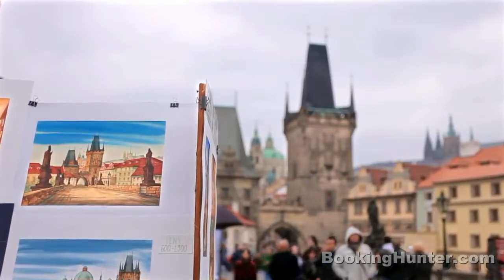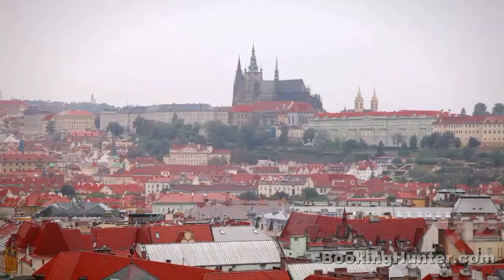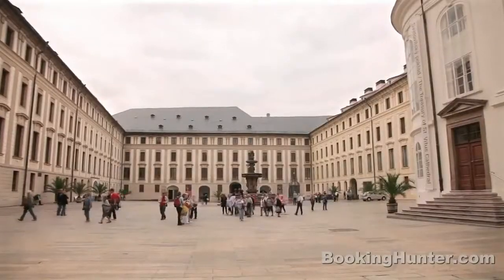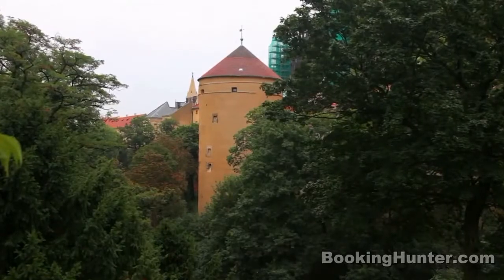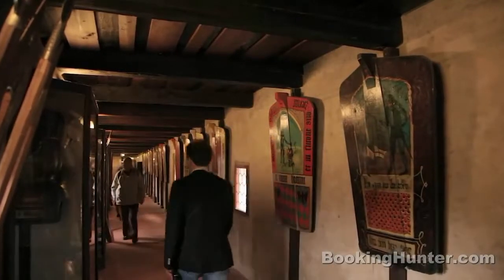Once across the river, stop to admire the city's finest baroque church, St. Nicholas, before climbing the hill to Prague Castle. Pass beneath the battling titans into a complex of palaces, courtyards and museums. From the alchemists of Mirulka Tower to the creation of the modern republic, Prague Castle has played center stage in Czechoslovakian history.